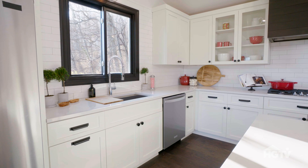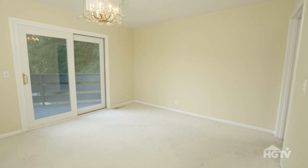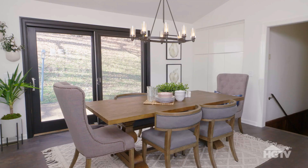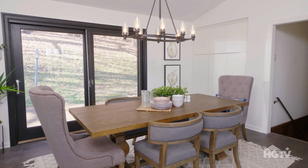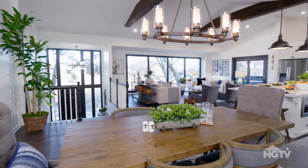And then the sink is right underneath the brand new window, by the way — that used to be a door. With the view. That's right. Check out your beautiful dining space, which was previously your kitchen. Last time we were here, the kitchen was here. So this is just drastic.